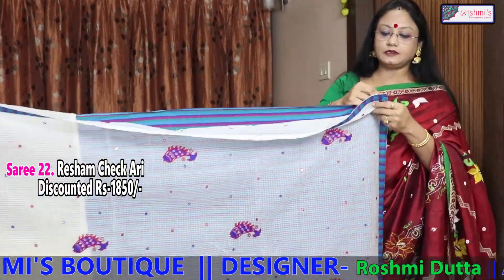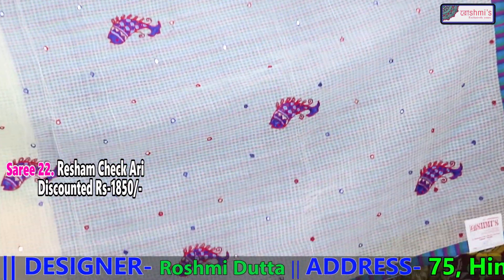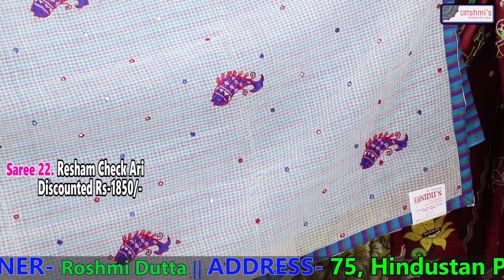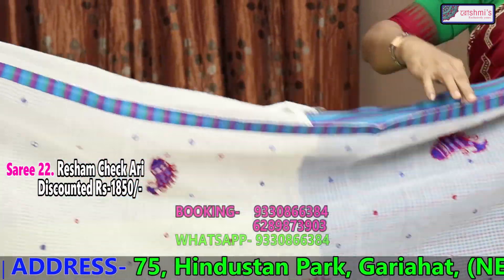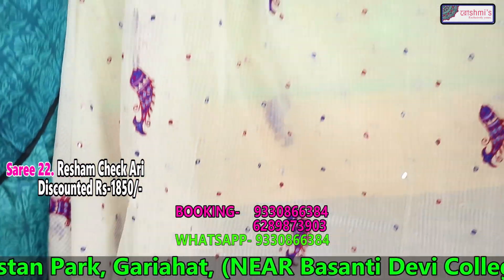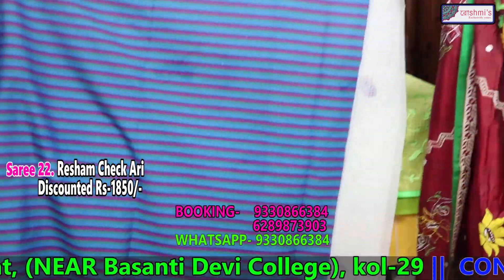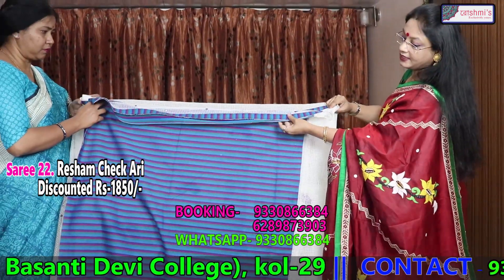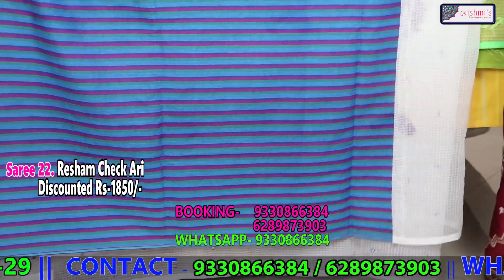This is another reshom chek — white with ari work; fish ari work is there. This is also 1850. The entire saree is like this, and this is the blouse piece with the border of the saree. Again the price is 1850.